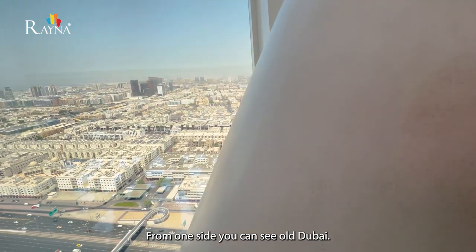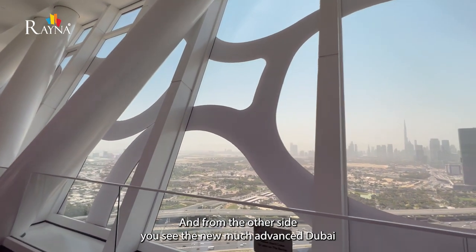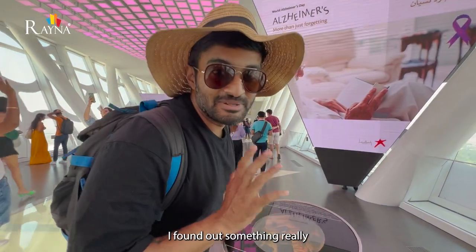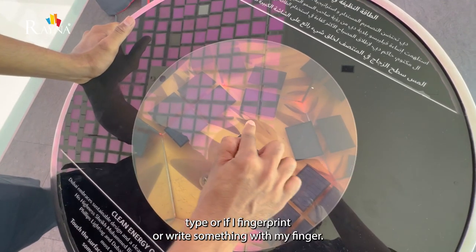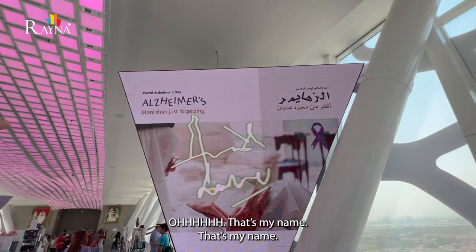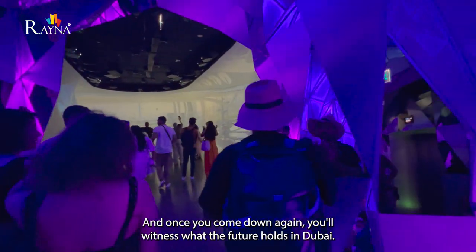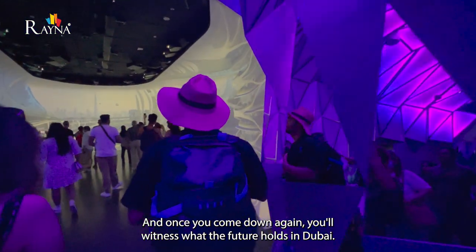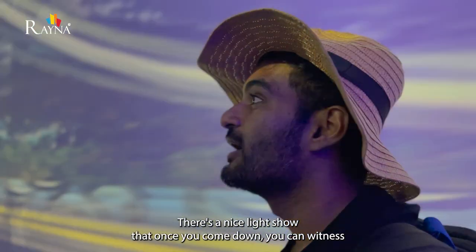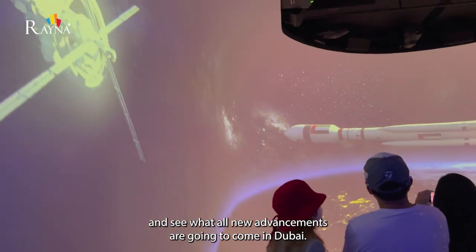From one side you can see old Dubai, and from the other side you'll see the new, much more advanced Dubai with the view of Burj Khalifa. I found out something really cool — you can fingerprint or write something with your finger on the glass and see it. And once you come back down, you'll witness what the future holds in Dubai. There's a nice light show where you can see all the new advancements coming to Dubai.